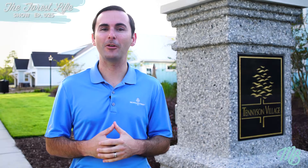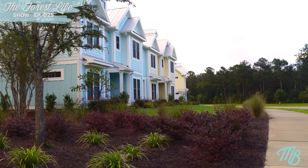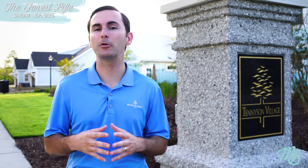Thank you for tuning in to another episode of the Forest Life Show with me, Michael Braddock. Today I am in the neighborhood of Tennyson Village. Tennyson Village is our newest townhome neighborhood with our duplex-style townhomes built by Trust Builder Group.